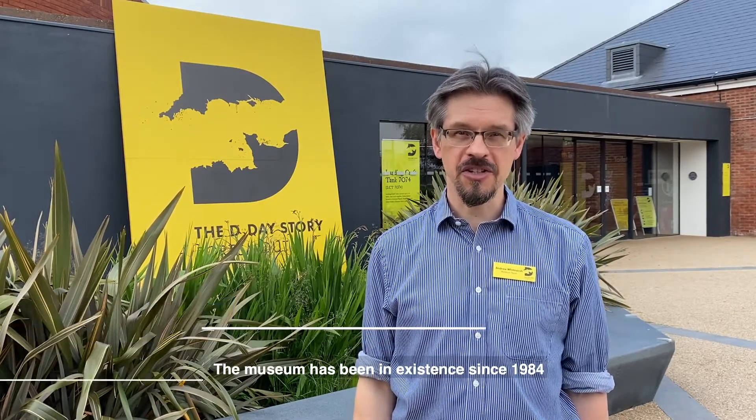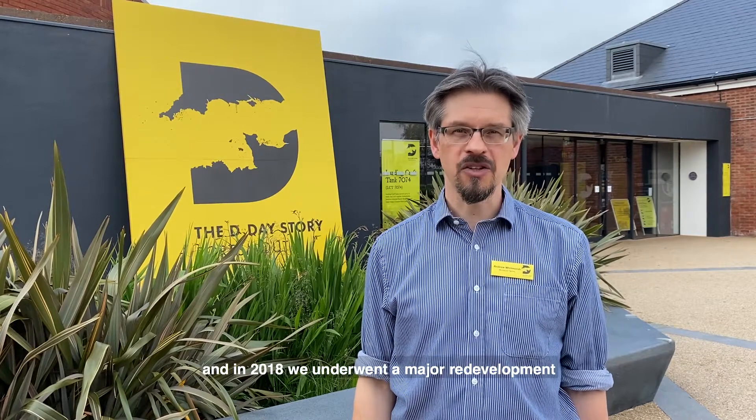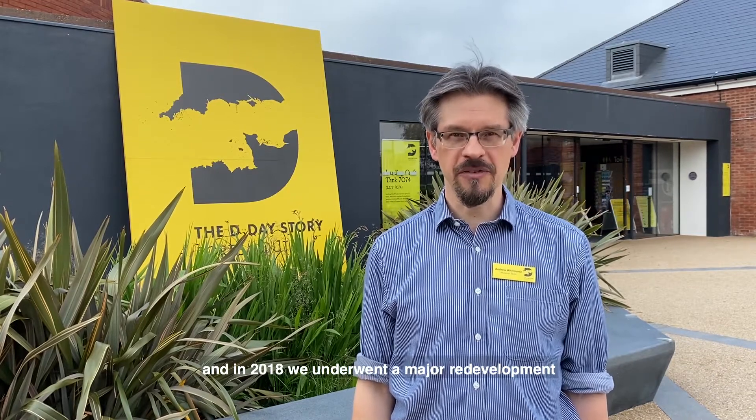I'm Andrew Whitmarsh and I'm the curator of the D-Day Story, which you can see behind me here in Portsmouth. The museum has been in existence since 1984, and in 2018 we underwent a major redevelopment and were shortlisted for the European Museum of the Year as a result.